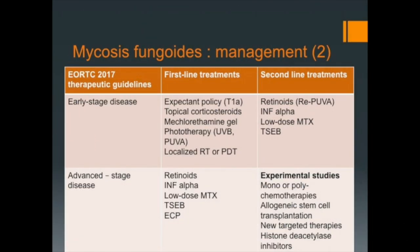In 2017, the European Organization for Research and Treatment of Cancer published therapeutic guidelines. In this review, we try to summarize them by disease stage to help clinicians in their daily practice.